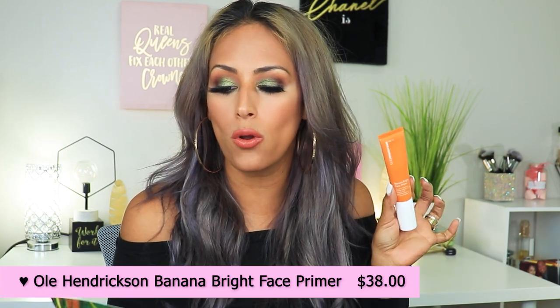Everything is pretty much opened because I used it — I did a full tutorial with the items. The first item I love is the Ole Henriksen Banana Bright Face Primer. I have no highlighter on and my skin is looking fly. It is so hydrating, it feels beautiful, and it makes your base go on like butter. This retails for $38.